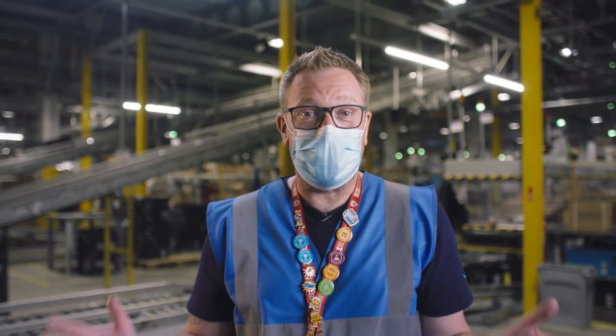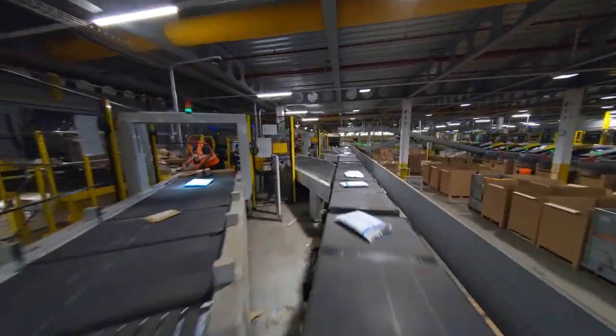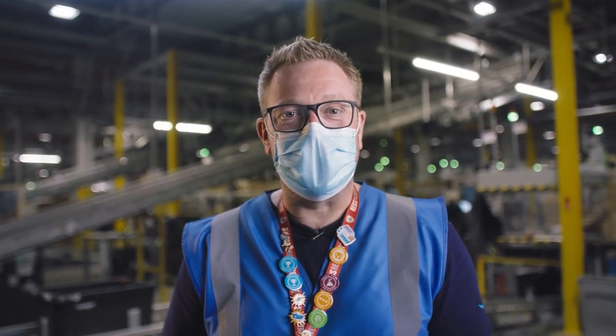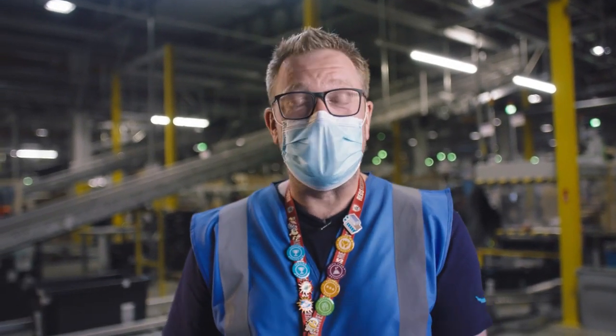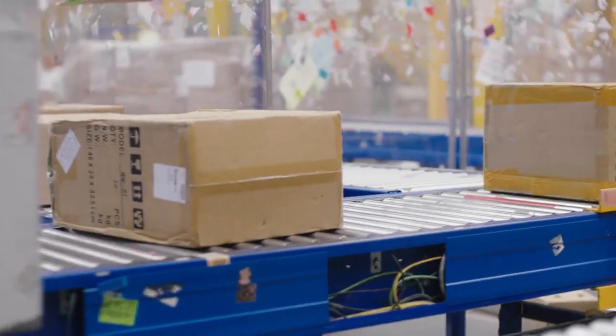This is where the whole process starts from. It's actually a combination of people, technology and high-tech computer algorithms. Over half the items sold on the Amazon website by our small and medium sized businesses are done through Fulfilled by Amazon. This is where we bring the items in, pick them, pack them, ship them out, and even take care of customer services. More and more businesses are taking this up each year.